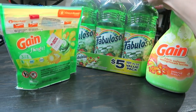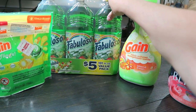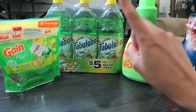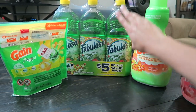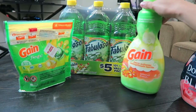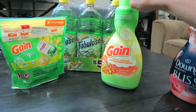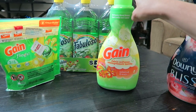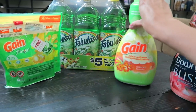The next item is a value pack of Fabuloso with three bottles — they're 33.8 ounces each. It was $5 and I had a digital coupon for $1 off, so I paid $4 for all three. Then there's the Gain fabric softener: regular price $5.25, on sale for $3.95, and with a $1 off coupon I paid $2.95.